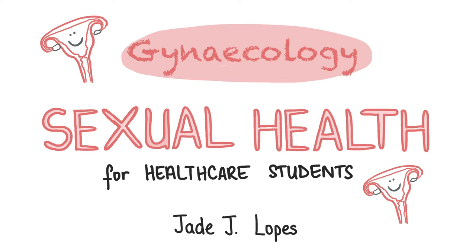Hi, I'm Jade and I'm a medical student in Leicester. In this video we will talk about sexual health conditions. Let's begin!